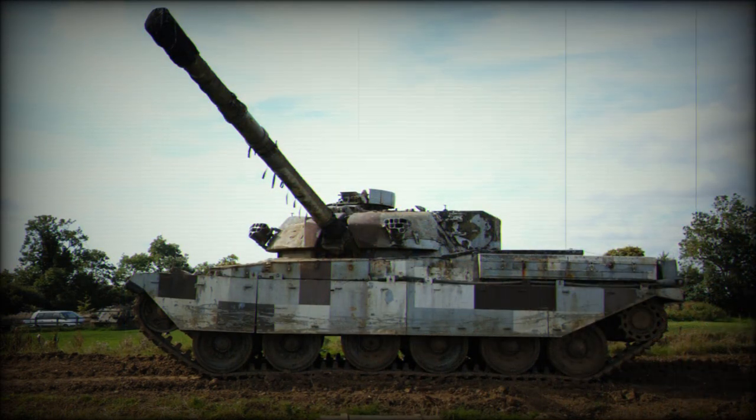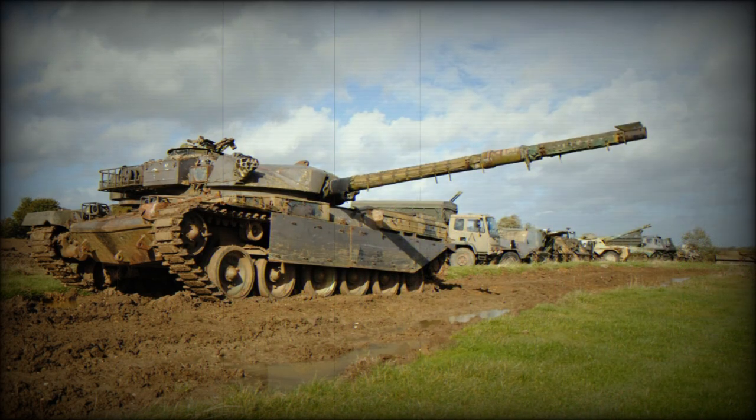The resulting Leyland L60 was a 19-liter opposed-piston engine that was compact and had high power output. It was one of the first operational multi-fuel engines and could run on diesel, petrol, jet fuel, kerosene, and even other flammable liquids. However, it was one of the worst mass-produced tank engines ever built — notoriously unreliable and smoking excessively, sometimes leaving the engine compartment completely caked in black soot after a mission. Chieftain crews hated these engines.